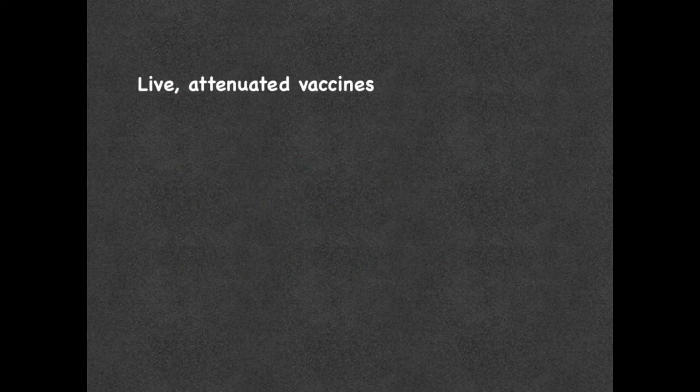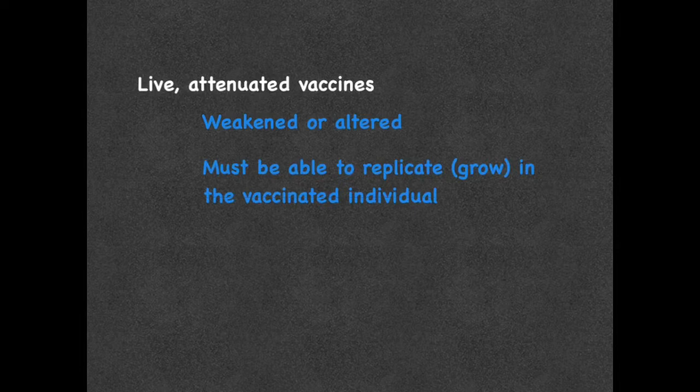Live attenuated vaccines are made from weakened or altered virus or bacteria so that they do not cause illness. However, in order to produce an immune response, these live attenuated vaccines must be able to replicate or grow in the vaccinated individual. A small dose of virus or bacteria is given and it can then replicate in the body to stimulate an immune response. Even though they are able to replicate, they do not usually cause disease as would occur with the wild form of the organism. If it does cause disease, it is usually much more mild than the natural disease and is referred to as an adverse reaction.